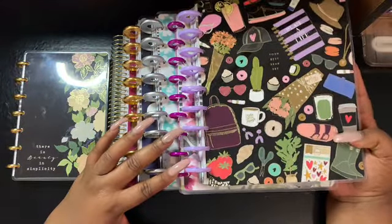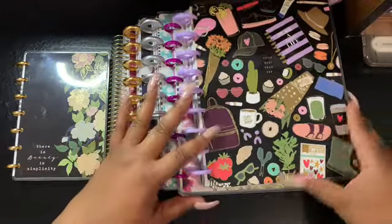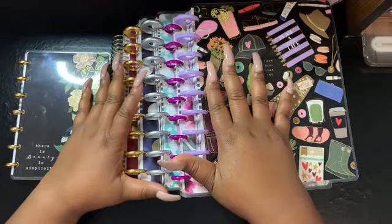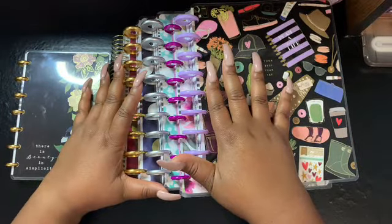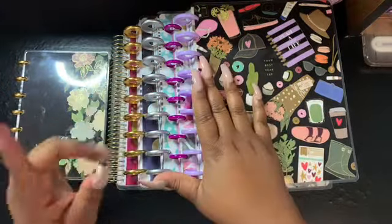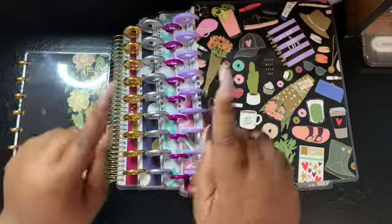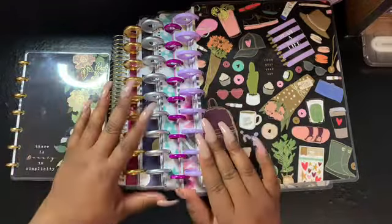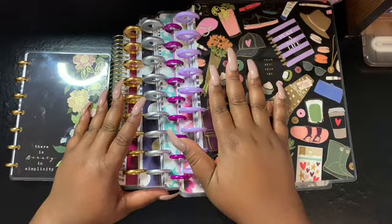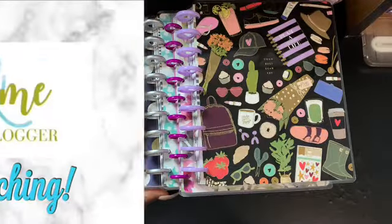Of course, if I add any more planners to the collection, I will keep you all informed. If you like what you saw and found this information helpful, I would really appreciate a thumbs up. Don't forget to hit that subscribe button and that little bell notification so you'll be notified when new videos are uploaded. Until next time, you guys — smooches!